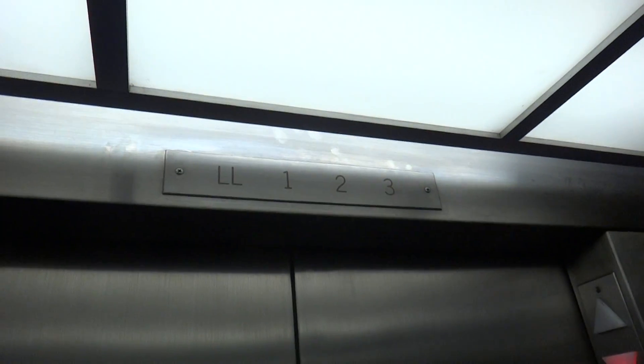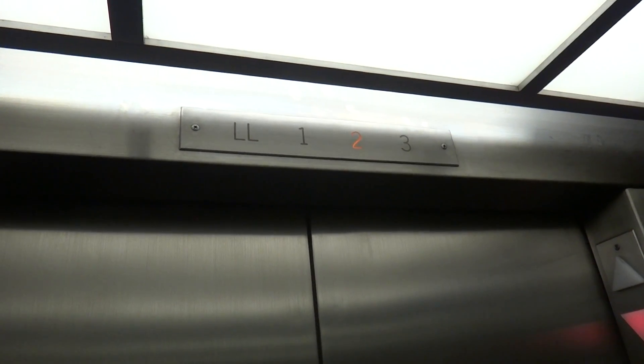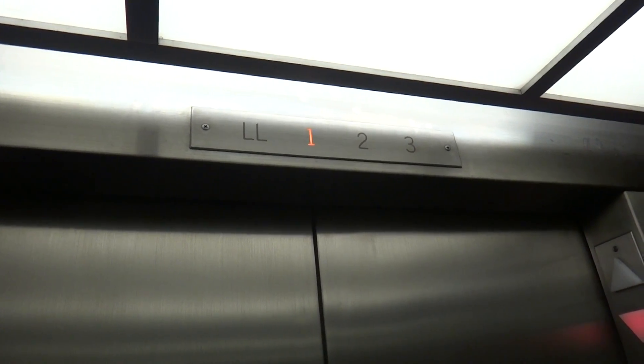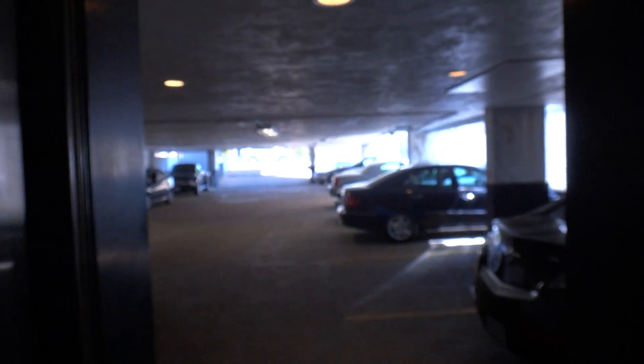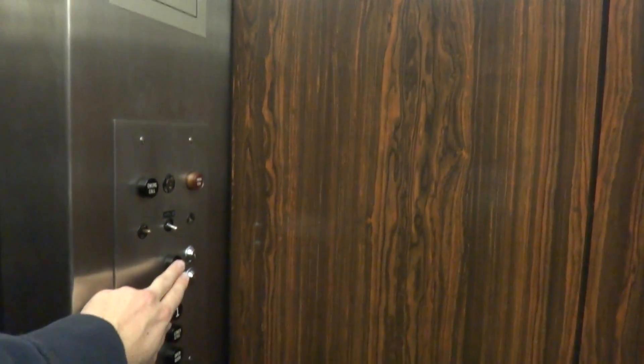Wow. Oh look, a parking garage! Let's take this on one more ride because that was amazing — we'll listen to that again.